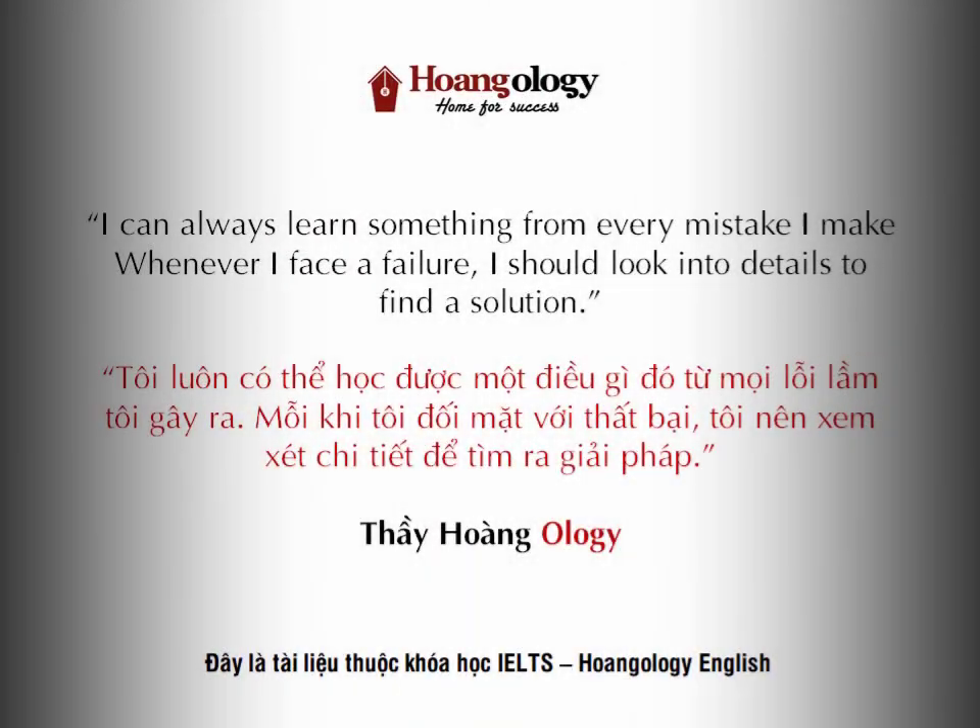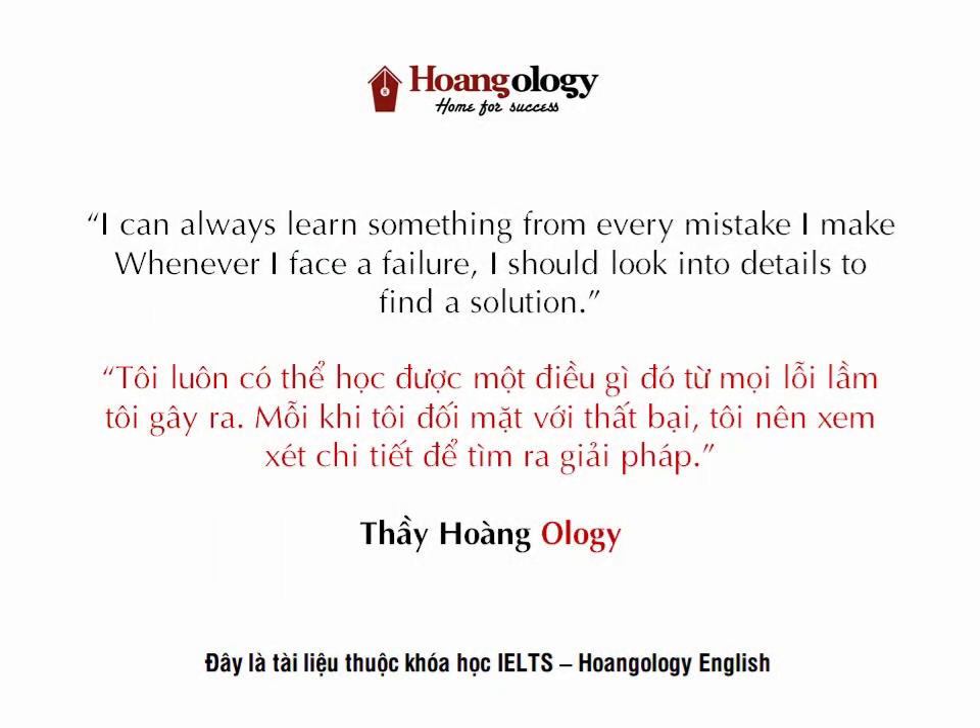The few workshops using this method today mostly use it for producing short runs of art prints, each one selling for hundreds or even thousands of dollars. Nowadays it simply wouldn't be economical to use it for printing pages of books and magazines as it once was.